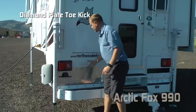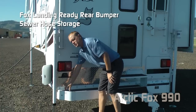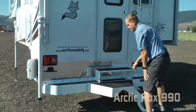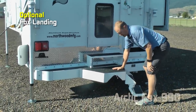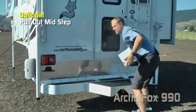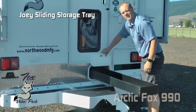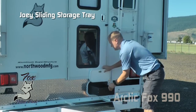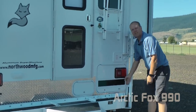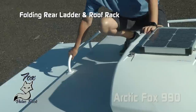Diamond plate toe kick, two additional 110 outlets, standard Fox landing ready bumper with sewer hose storage and locking on either side. Don't forget the ultimate back porch option — the Fox landing — with additional steps and pull-out mid-step. Sliding Joey trays, LP quick connect, and the 990 has generator ready standard. Folding rear ladder and roof rack.